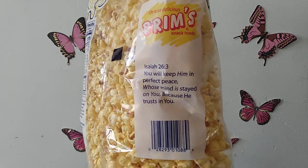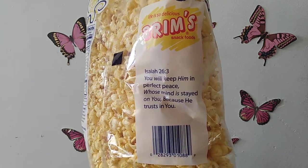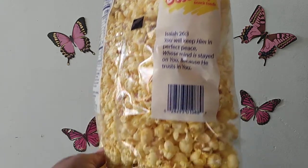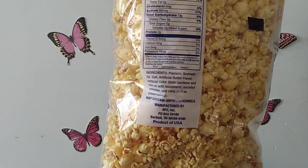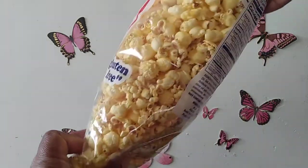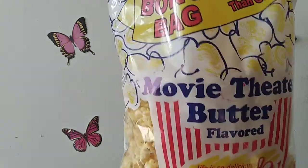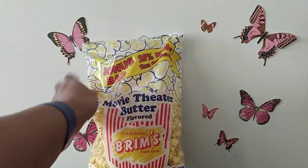Brim's is the brand with the scriptures on it. On this one it says Isaiah 26:3 — 'You will keep him in perfect peace whose mind is stayed on you, because he trusts in you.' Love that! So I was happy to pick this up. It's delicious popcorn, so if you ever see this at your Dollar Tree, give it a try — you will love it.